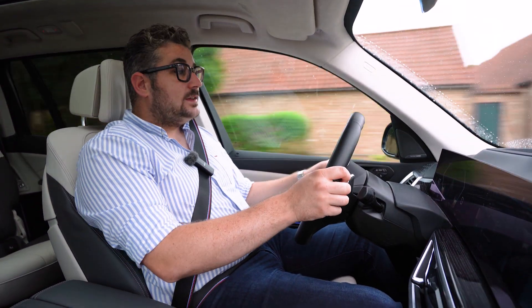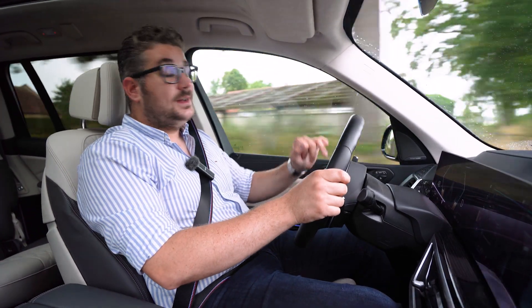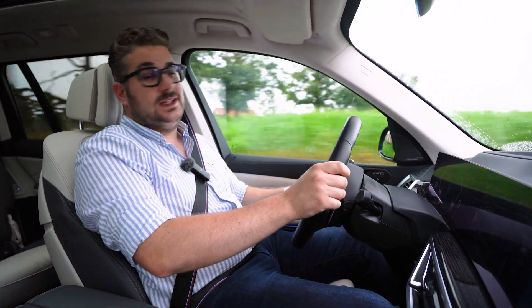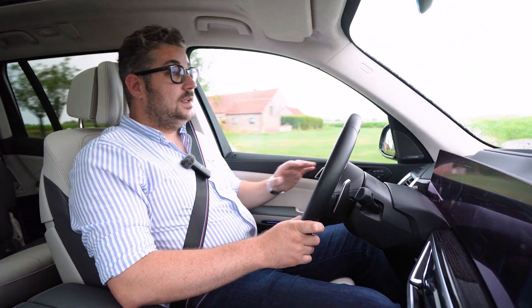Deze X7 heeft een uitstekend onderstel. Het luchtgeveerde onderstel masseert alle oneffenheden in het wegdek op een aangename manier weg, zelfs met deze 23 inch wielen. Hij zweeft echt over de weg, zoals dat hoort bij een wagen als deze. Verder is hij ook zeer stil: je hebt totaal geen last van wind- of rolgeluid, zelfs bij hogere snelheden. De geluidsdemping is subliem en doorheen de wagen vind je ook dubbele beglazing.